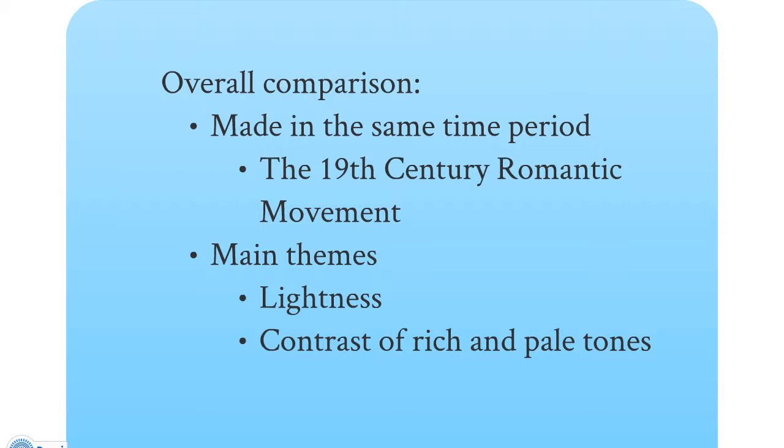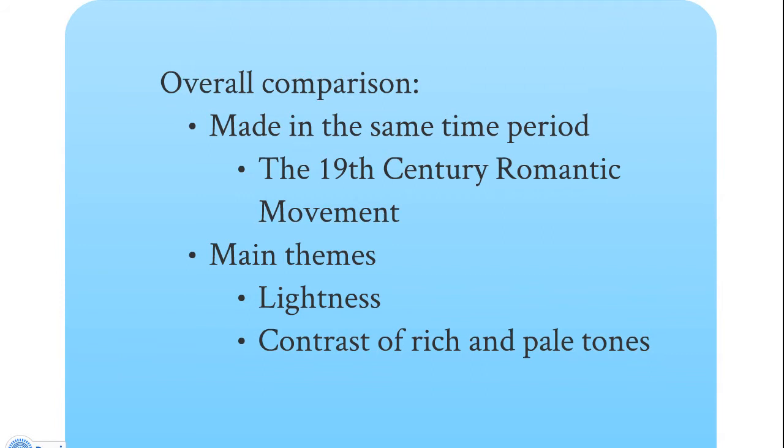In an overall comparison, first and most obviously, all four works were made in the same time period — the 19th century Romantic movement. Some of the main themes were the lightness of the colors and tones, the different types of movement in the dancers, and the very delicate light touches you can see in the opera house. We also found a really rich contrast between rich colors and pale tones — obvious in the Seurat with the red and blue coming in between the lake, the grass, and the shaded area; in the opera house between the meeting areas and the actual theater itself; in the ballet moving from red at the beginning to a more blue, cool color palette; and in Chopin with an interspersing of a very rich melody to a very pale, cool, almost dreamlike melody.